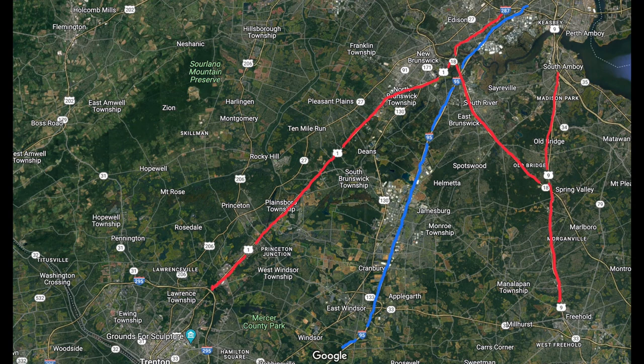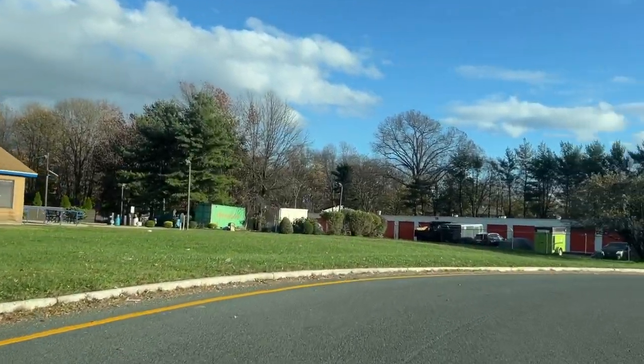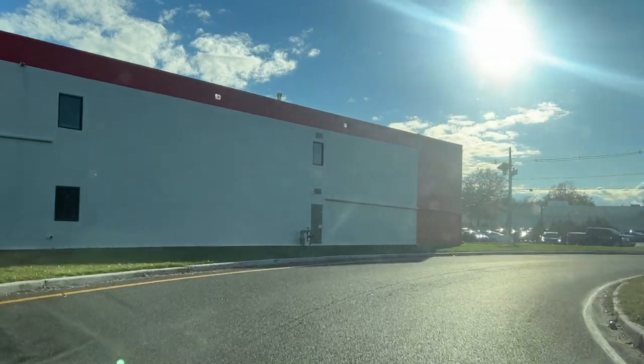All right, guys — there it is, the New Jersey jug handle. Have you been to Jersey and experienced the jug handle yet? If so, how do you feel about it? Let me know in the comments. Thanks for watching. See you on the next trip, coming soon to a town near you.